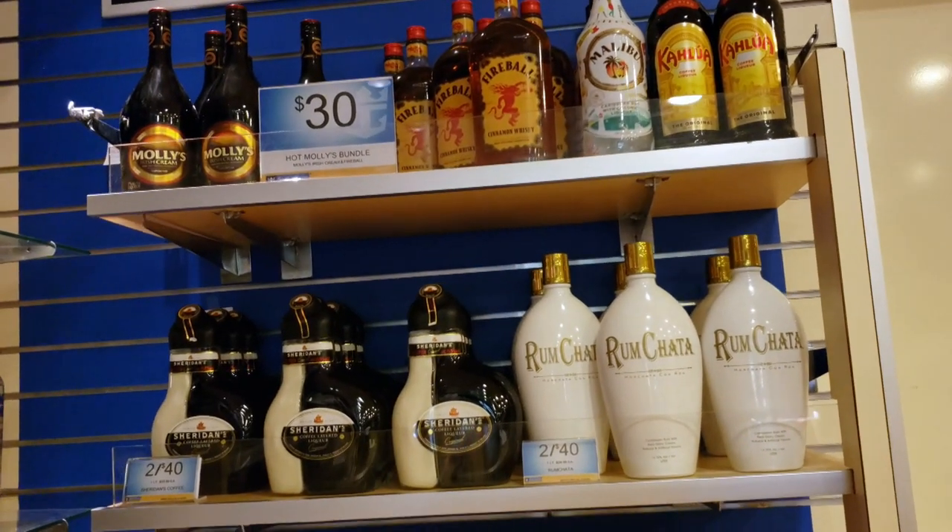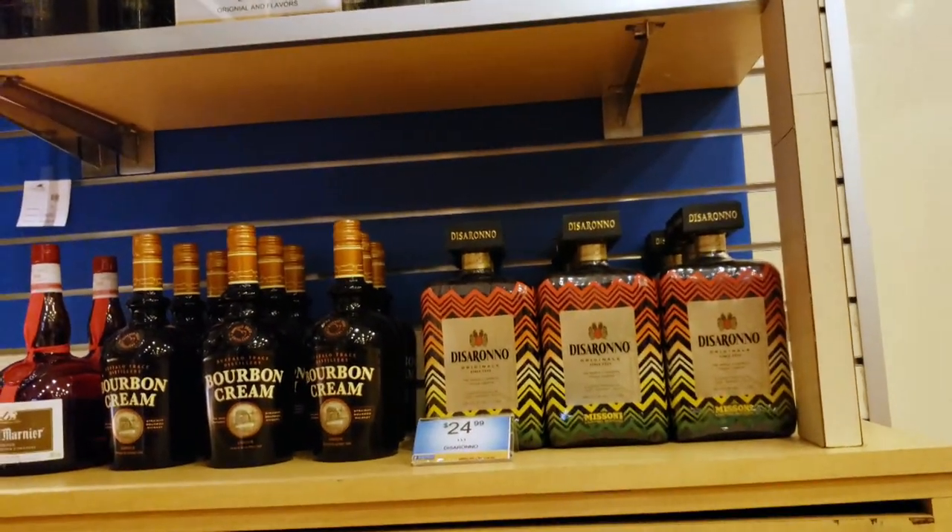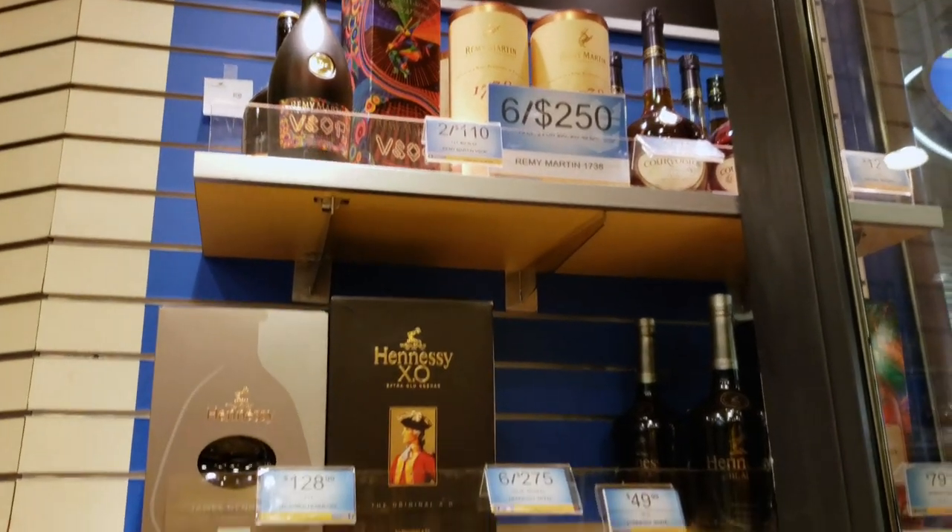That does it for shopping on the Majesty of the Seas. If you enjoyed this video and want to see more of the Majesty, make sure you check out some of our other vlogs from our trip. Thank you so much for watching and ciao for now.